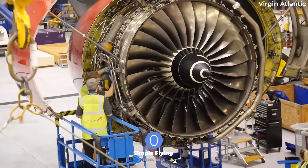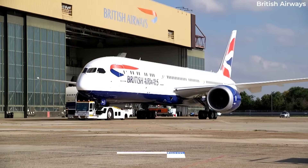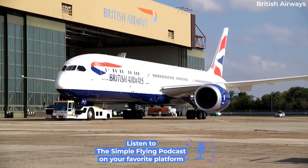For example, if an airline were to look at switching their Boeing 787 Rolls-Royce engines to General Electric, the process would likely prove far too uneconomical.